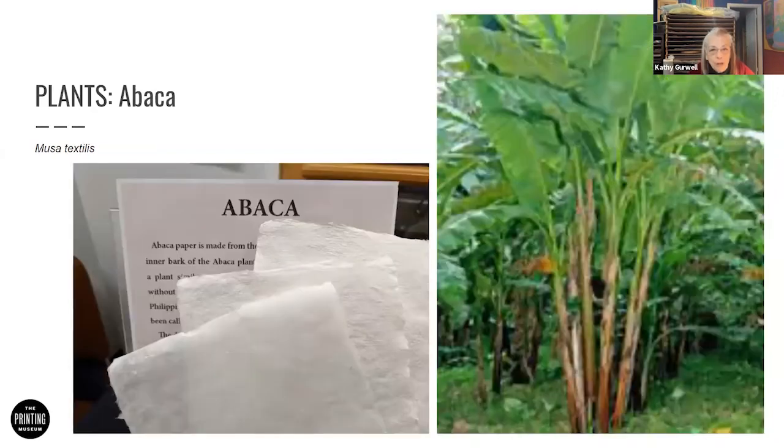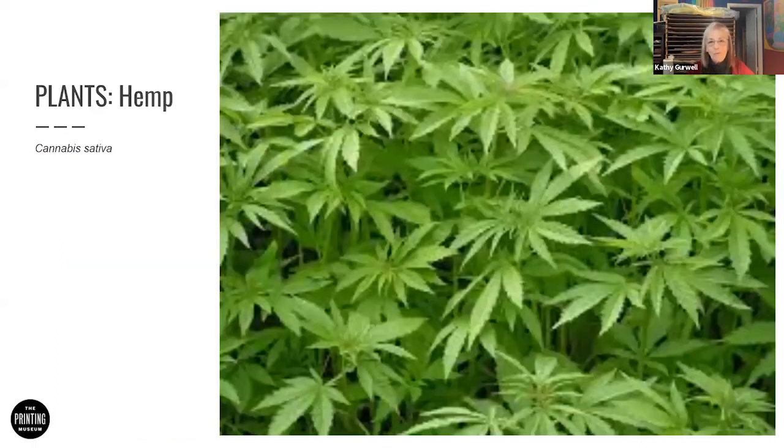Abaca looks like a banana plant or banana tree, but it has no bananas. It is the inner bark of a long, sturdy plant, and it is also beaten and processed. It's used in both Western and Eastern papermaking — it's a neat transition fiber that can be worked both ways. I did not expect it to look like a banana, so that surprised me. It's like a cousin of the banana — no fruit.